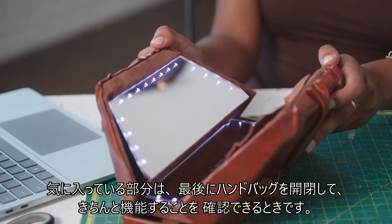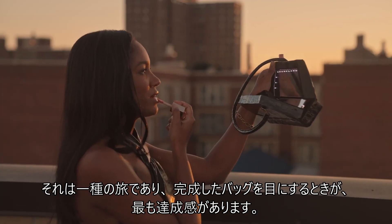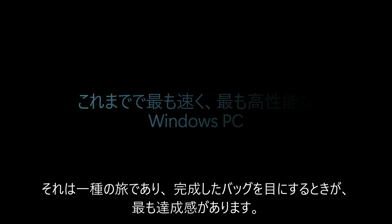My favorite part is the end, when I'm able to close and open it, and it works. It's a journey, so to see it all come together, I think, is the most rewarding part.